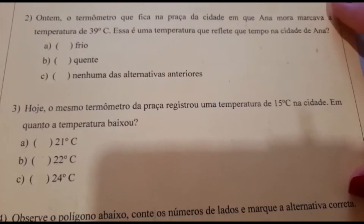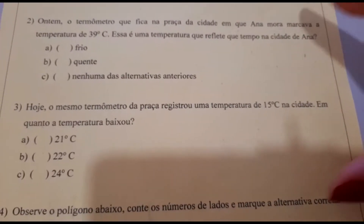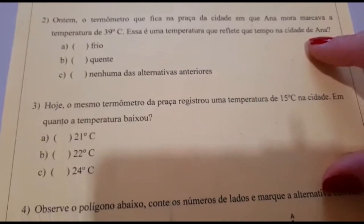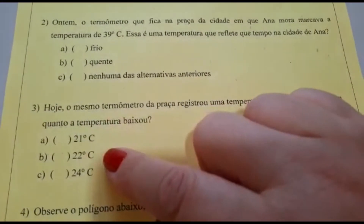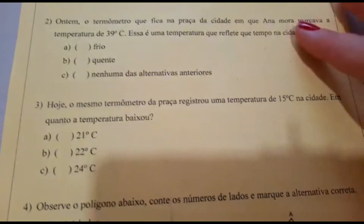Número 3. Hoje, o mesmo termômetro da praça registrou uma temperatura de 15 graus na cidade. Enquanto a temperatura baixou, vocês vão fazer o cálculo e vão marcar: alternativa A — 21 graus; alternativa B — 22 graus; ou alternativa C — 24 graus.